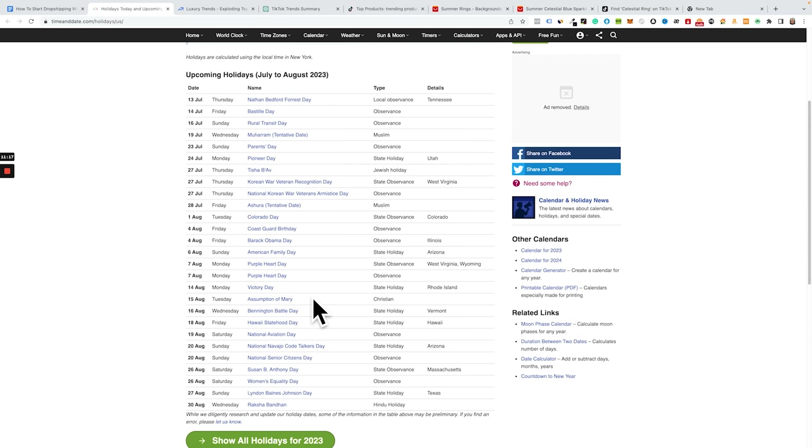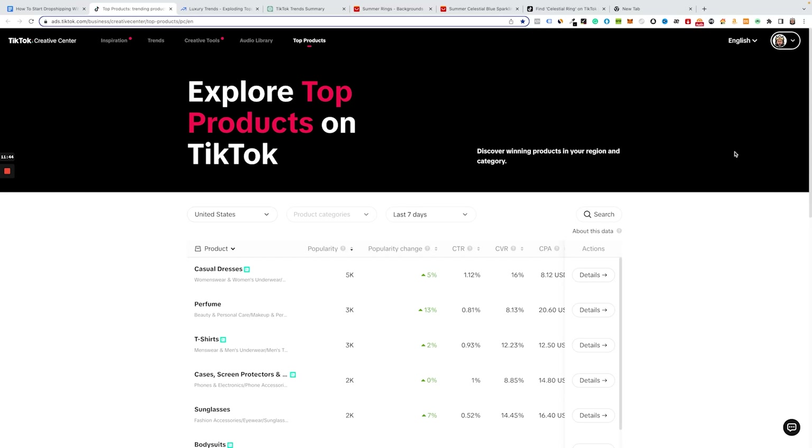One of the most powerful websites to find winning products on TikTok is TikTok's own Creative Center — specifically their Top Products section. This shows you the top selling products, the top products people are spending money on on the TikTok platform, which is game-changing. You're literally going to see winning products on this website.